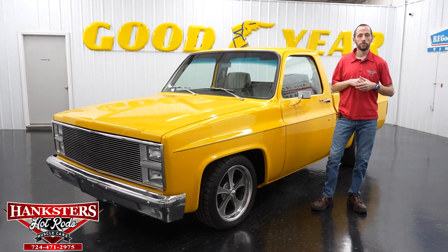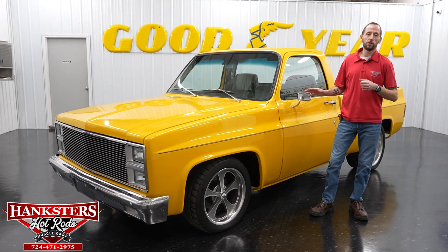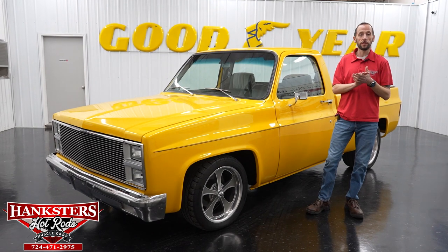Hey guys, it's Steve here at Hanksters Hot Rods. Before we get to the newest addition to our inventory, we're going to go over some new things here at Hanksters.